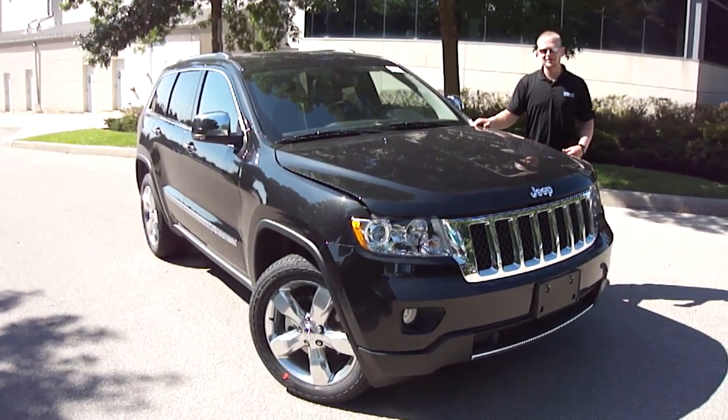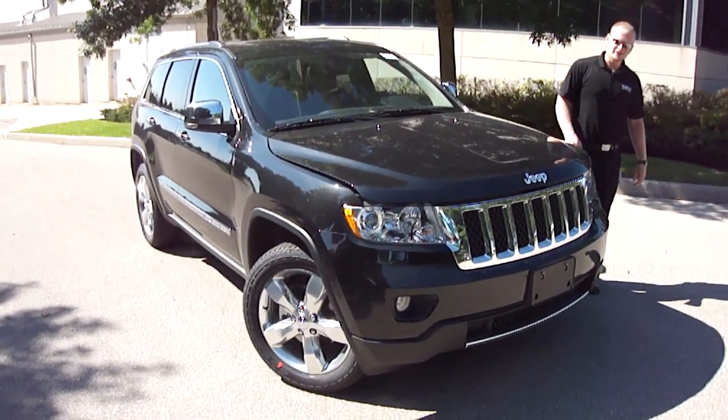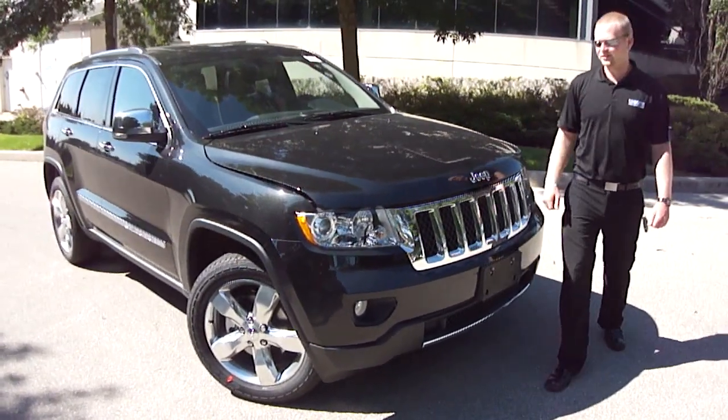Dan Chadwick here once again from Unique Chrysler in Burlington, Ontario, presenting to you this 2013 Jeep Grand Cherokee Overland Edition.